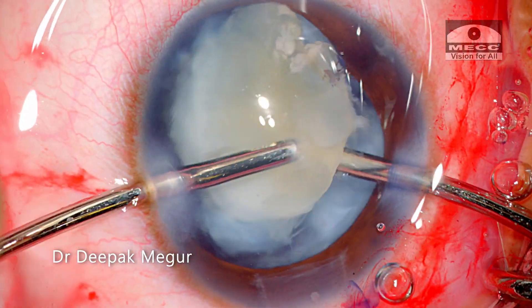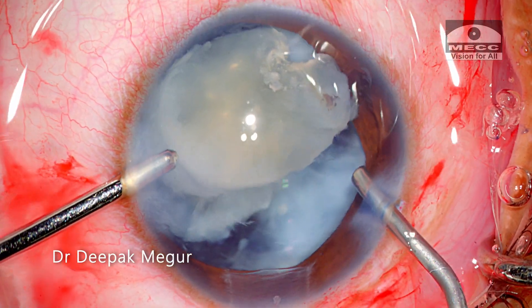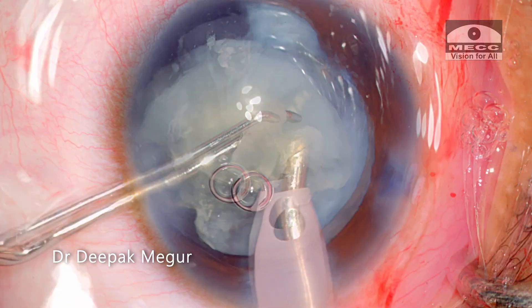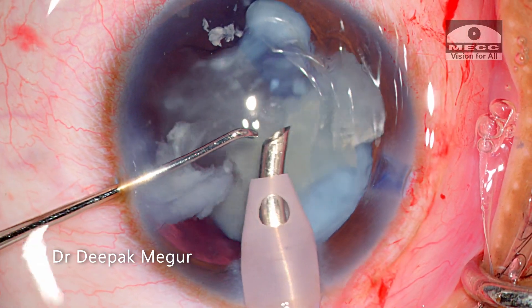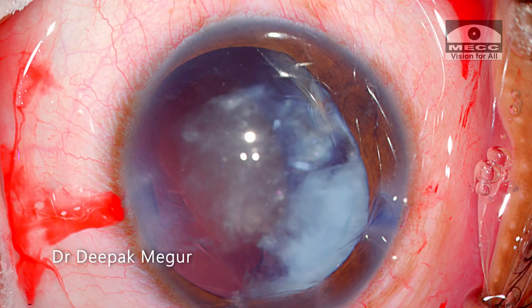It needs to be aspirated with the wider bore phaco tip. Before coming out of the eye, OVD is injected into the anterior chamber to prevent it from getting shallow. I go in with my phaco handpiece and use very low power to emulsify and aspirate the soft nucleus — it is done quite easily without much fuss — but what I'm seeing now is not a pleasant sight at all.